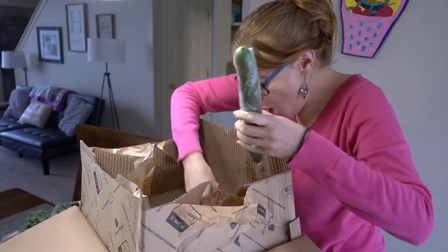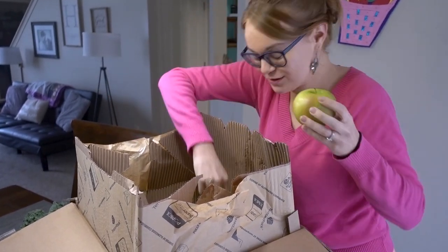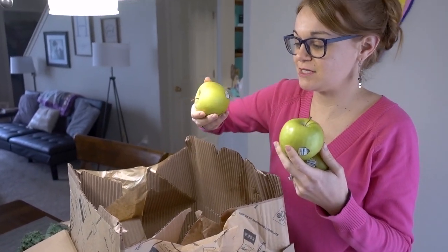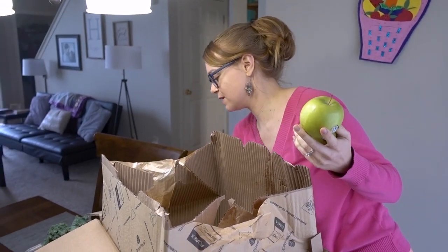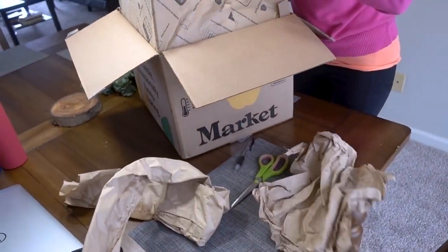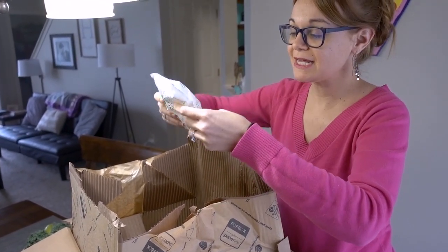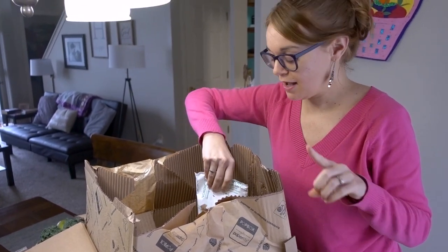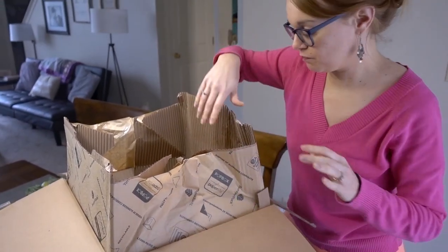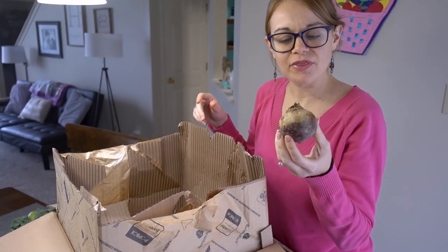Cucumbers — these will be perfect with hummus. And apples! Peter doesn't really like green apples but I do. I might add some to my smoothie for a little extra sweetness. This is kind of soggy from being wet with the ice packs. I was actually supposed to get this yesterday but it was one day delayed, which makes sense with everything going on. I was a little nervous, but it's still cool inside so we're good.